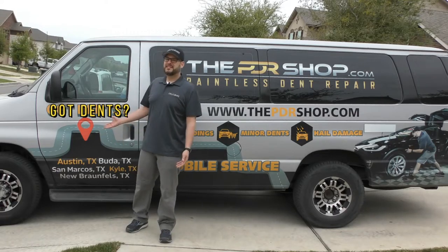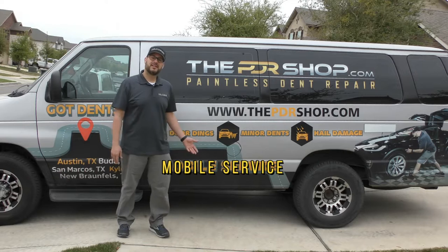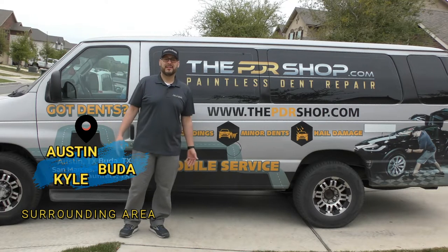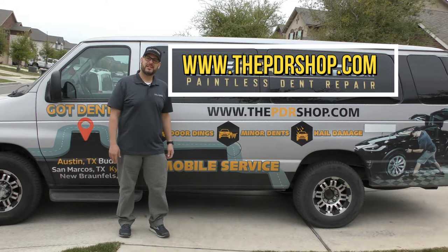Hey there. Did you recently notice a dent in your vehicle and now it's bothering you? I'm Charlie Molina with The PDR Shop and we offer a mobile service to Austin, Buda, Kyle, and the surrounding areas. If you'd like to schedule a repair with us, just go to www.thepdrshop.com and click on 'Get a Quick Quote.'